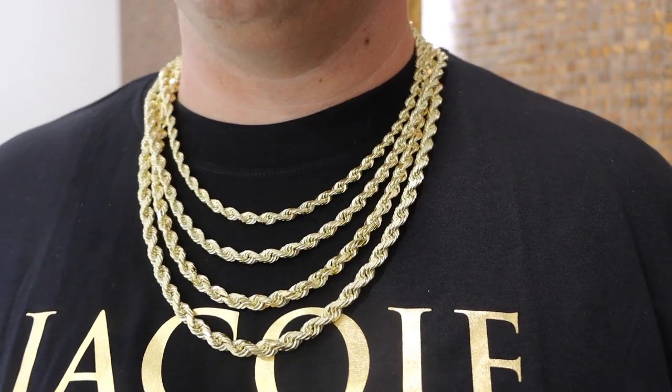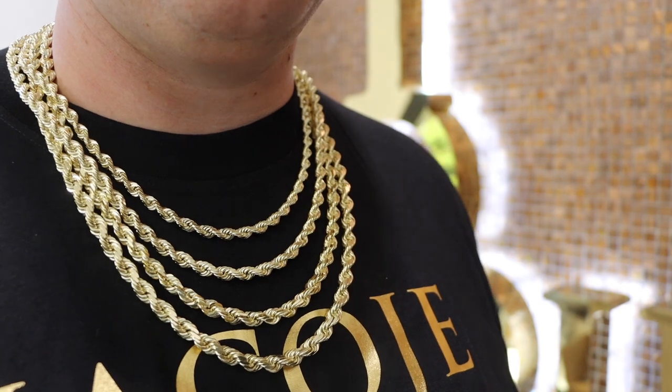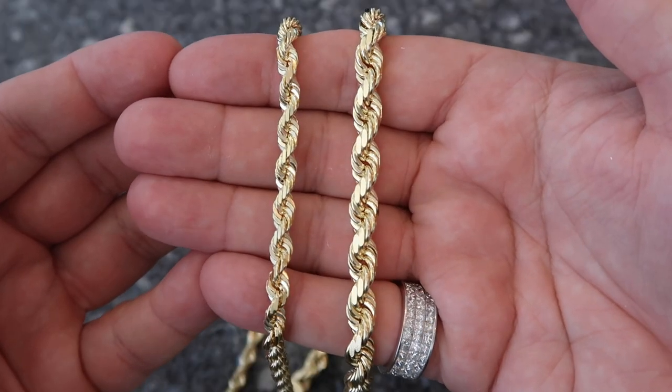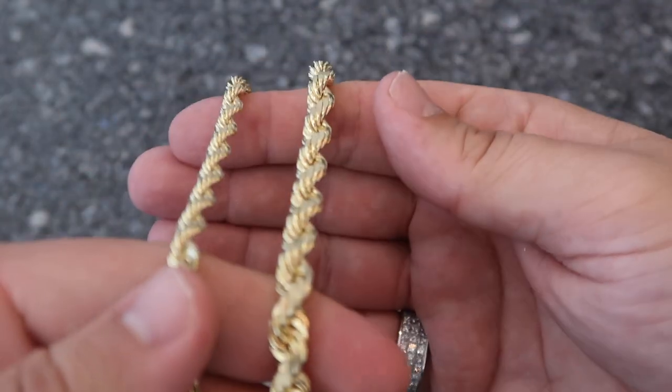Those are the most popular lengths. I always like to show a comparison between the smallest and biggest items — there's a huge difference between the six millimeter rope chain on the left versus the eight millimeter on the right. It's night and day. Going from six to six and a half to seven, there's not a huge visible difference, but splitting the smallest and biggest makes it clear. I'm going to review each width separately in its own clip.